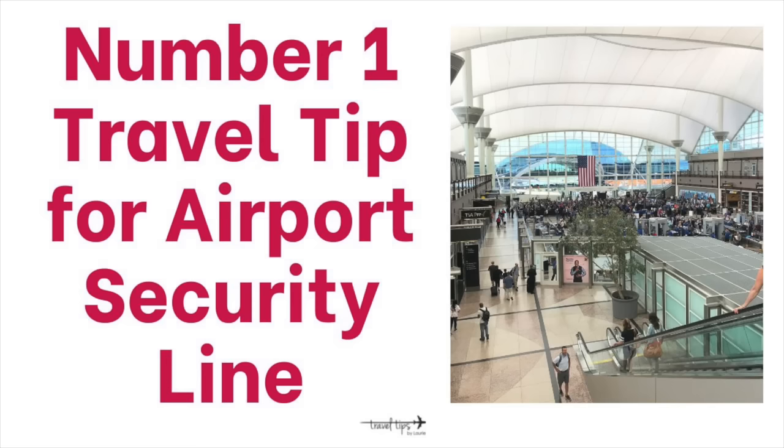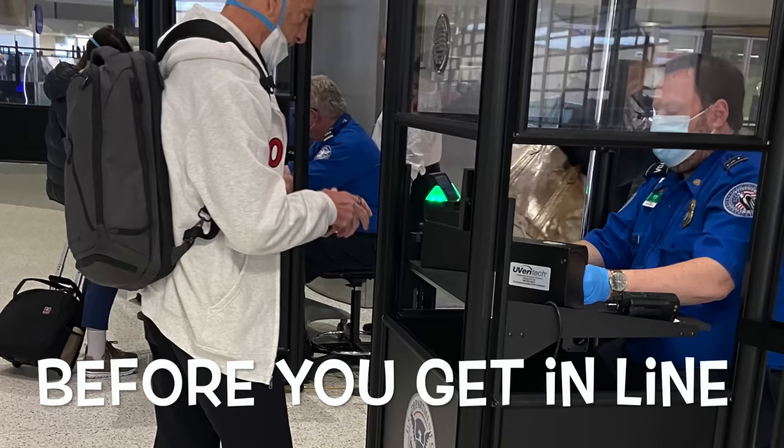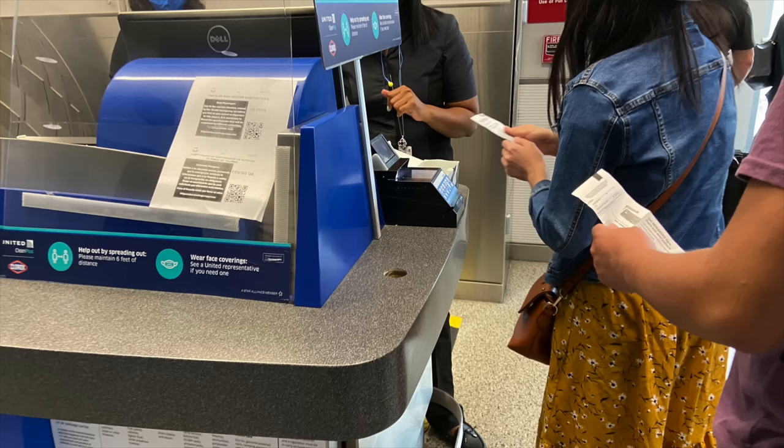The number one travel tip is to have your documents ready for the TSA officers before you get into the line. You walk into the airport with your barcode or ticket and your identification. One important tip is that airport security lines are not consistent day by day or hour by hour. You may have to show your ID and scan your ticket barcode at one airport, and at another airport you might only have to hold them up or not even show your ID at all. It depends on the technology that airport has or the security threat level that day.